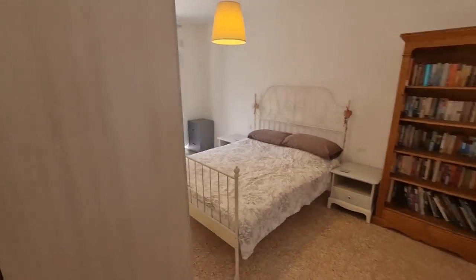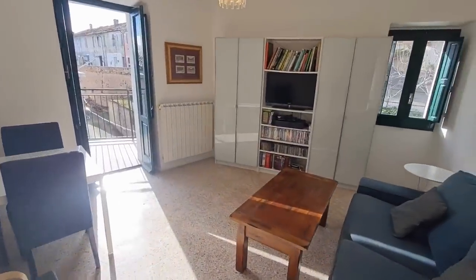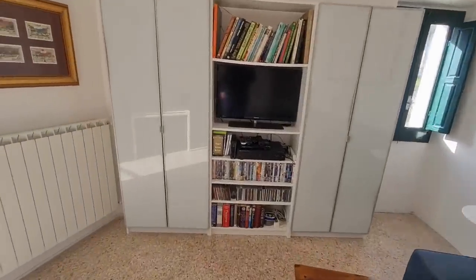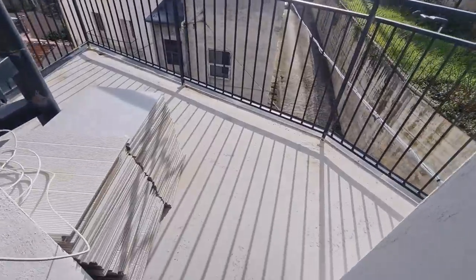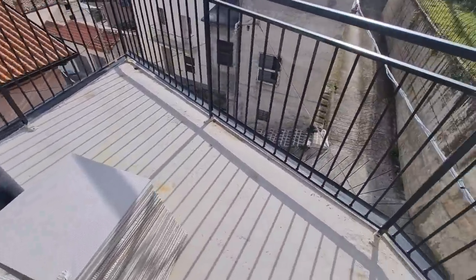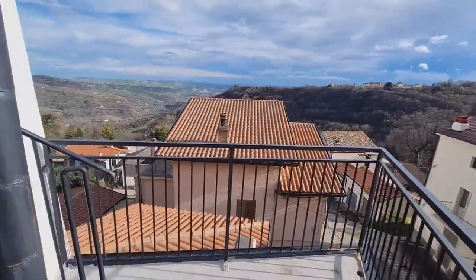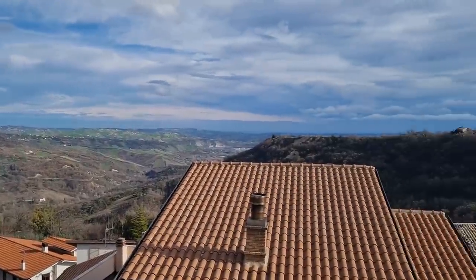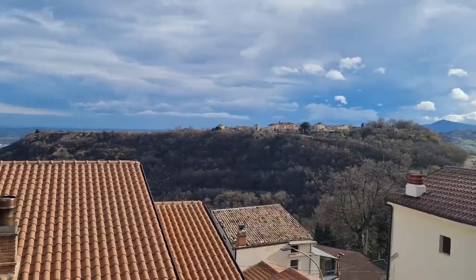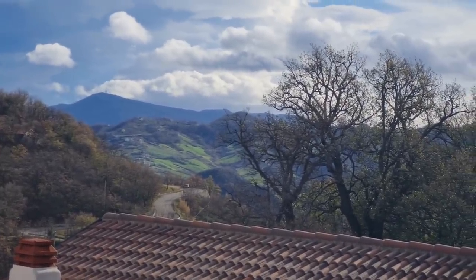Now making my way out to the first terrace off the lounge — you'll see why they chose to use this room as a lounge. This is the smaller of the two terraces. You can easily fit a table and a couple of chairs out here and you've got beautiful views all around you. It's winter so the trees are a little bare, but it's still magnificent.